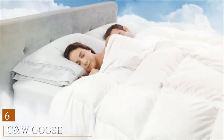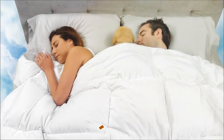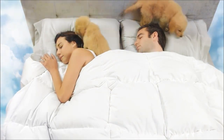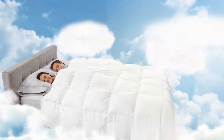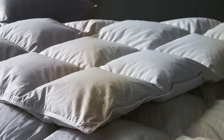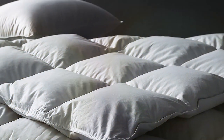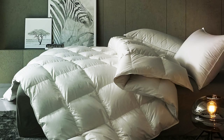Moving on to product number 6, we have the Sea and W Goose Down Comforter. If you're looking for the ultimate in luxury and comfort, this one's for you. Crafted with 100% premium goose down, this comforter is like a warm hug on a cold night. The Sea and W Goose Down Comforter boasts exceptional quality, and you can feel it as soon as you wrap yourself in it. Goose down is known for its incredible insulation properties, making this comforter perfect for all seasons. It keeps you warm without making you feel too hot, thanks to its excellent breathability.